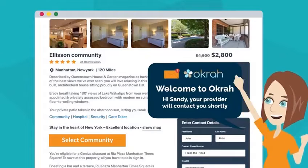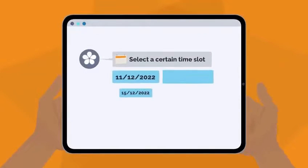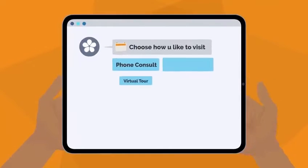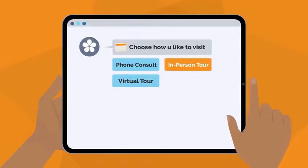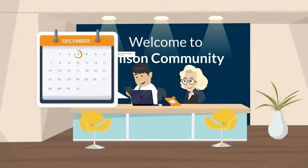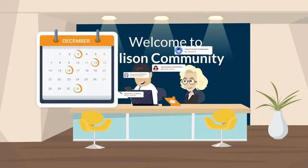After the daughter chooses a community, she gets a text message and email from the community. She receives a calendar on her phone with open time slots on certain days, giving her the option to choose a phone consult, virtual tour, or in-person tour. The daughter chooses the in-person tour, and the provider gets a notification, opening their calendar to see appointments being populated for tours.